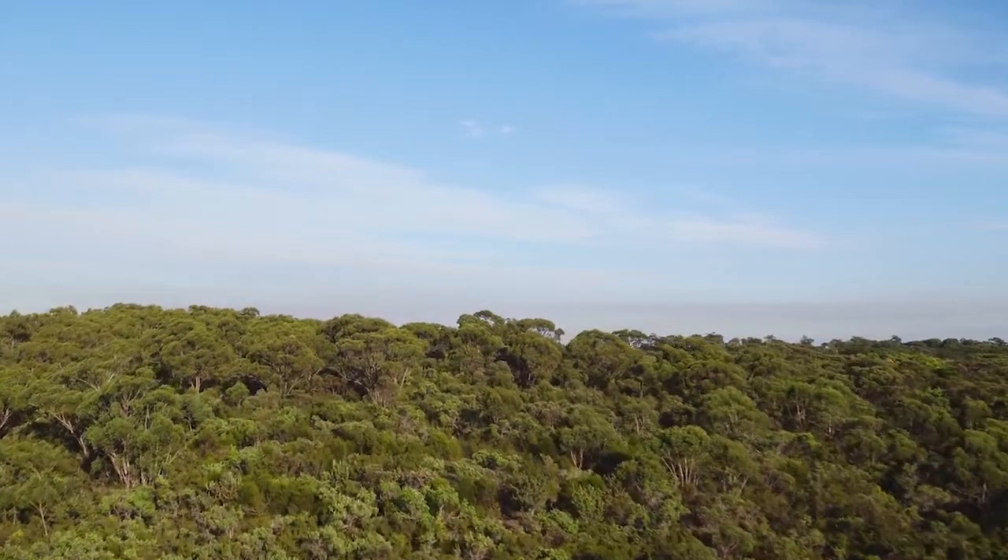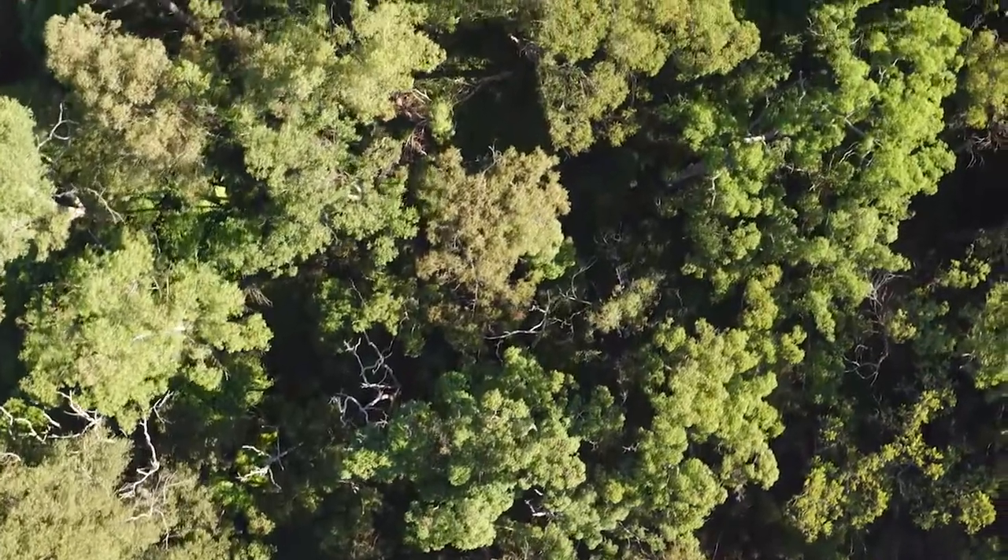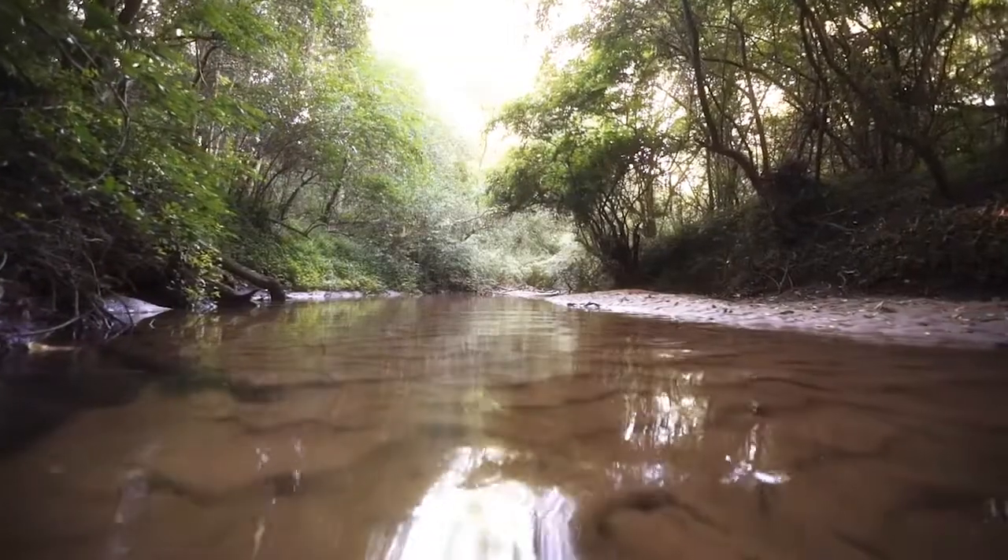As I stand here you could hear the beautiful bell bird singing. The lovely bush reserve is right behind me. You have the lovely crystal stream that wraps around the whole estate, and of course that's where the development gets its name.